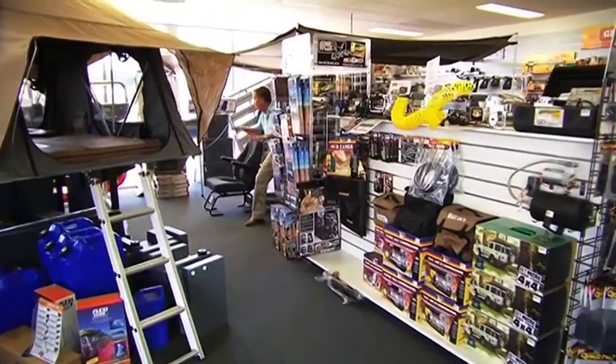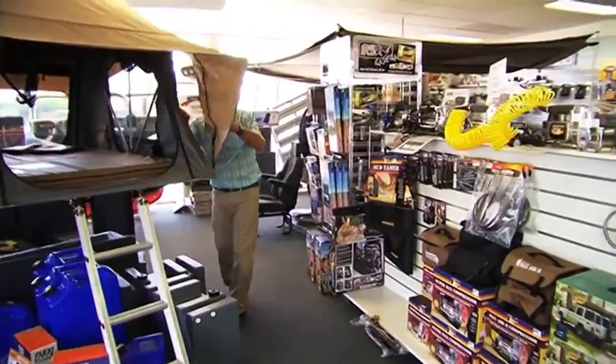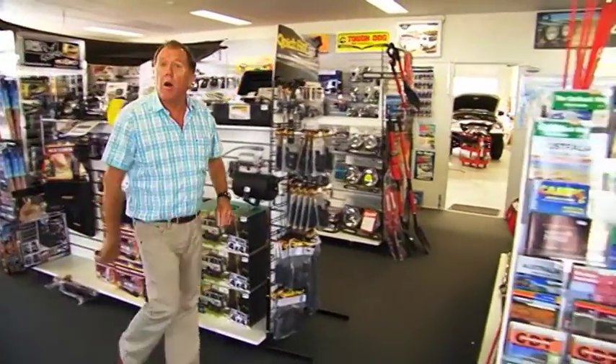Now if you're a keen off-roader, walking around in here is a bit like being a kid in a lolly shop. Any of this stuff can be quickly fitted by a team of qualified installers at any Opposite Lock store.